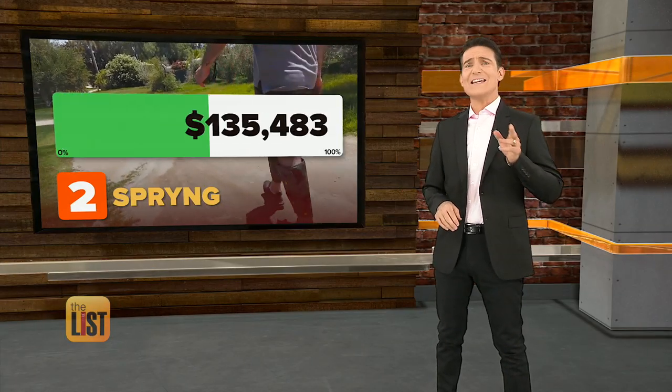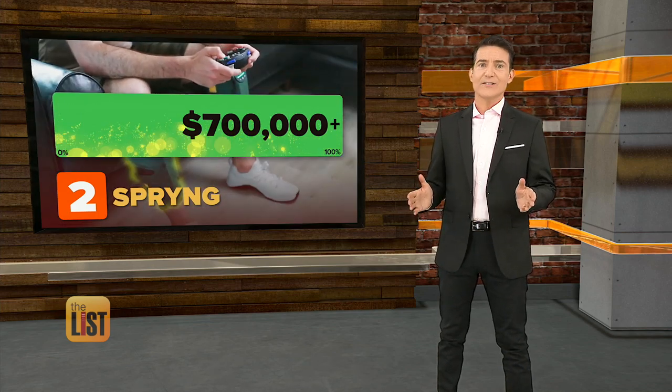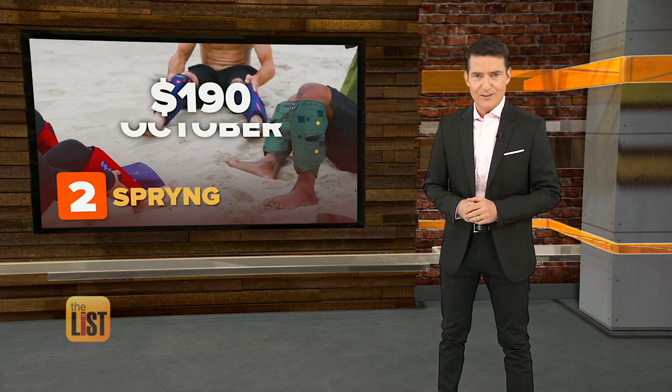They had a fundraising cow leaping past their goal with over $700,000. Spring will run you $190 on Indiegogo, and they plan to come out in October.